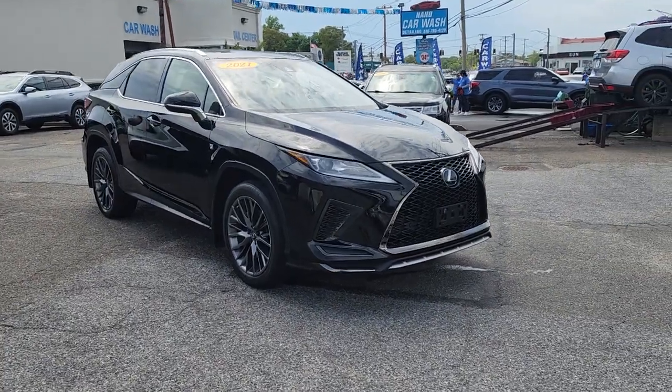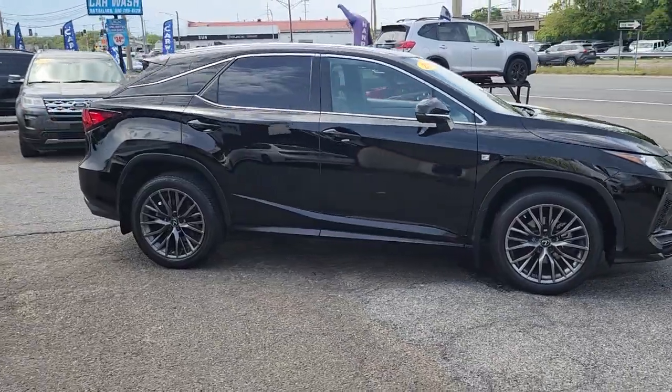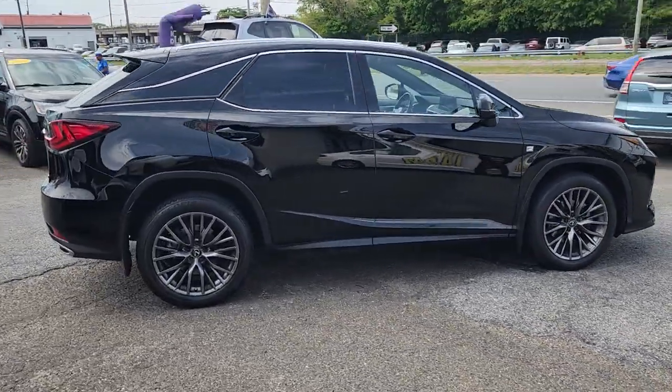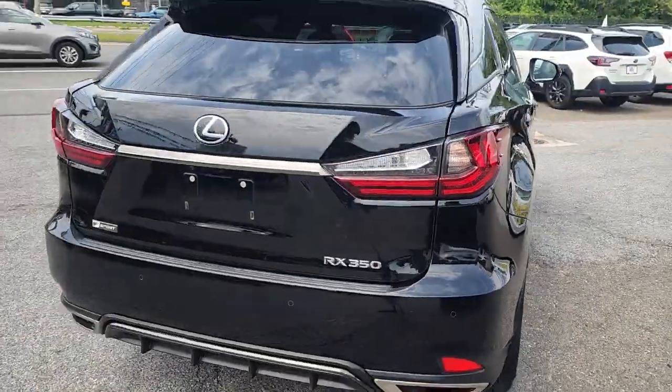Enjoy the view of this 2021 Lexus RX. This vehicle is an outstanding buy with fewer than 5,000 miles on the odometer. Take a closer look at this captivating RX.